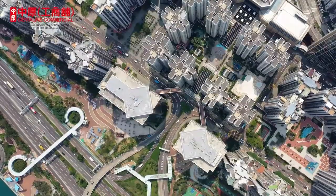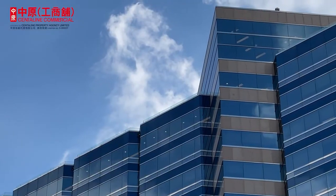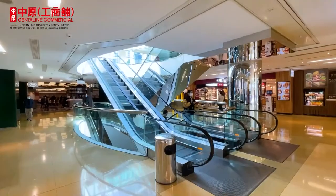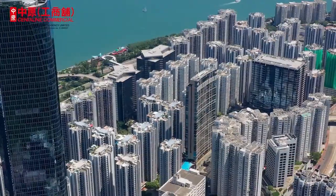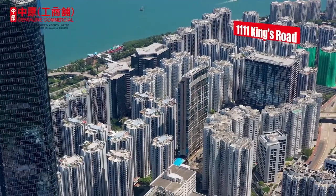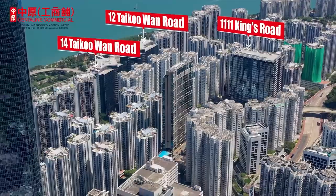Taikoo Shing's renowned project, City Plaza, consists of a large shopping mall and three Grade A office buildings. The mall and the office buildings are connected with direct access to Taikoo MTR station. We would now like to introduce the offices to you, namely 1111 Kings Road, 12 and 14 Taikoo 1 Road.